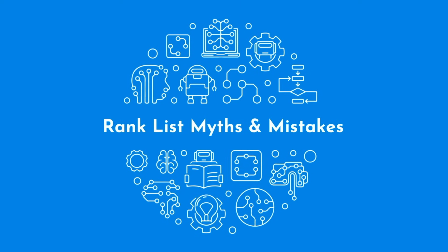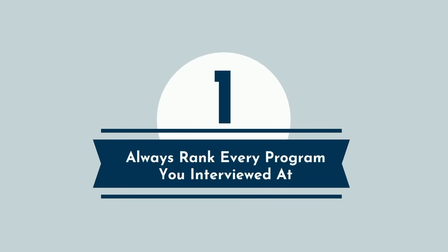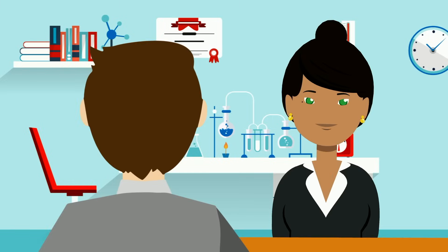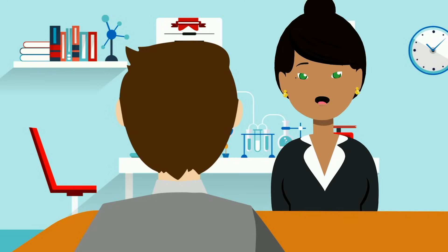Now that you understand the basics of the match and how the algorithm works, let's debunk some of the common myths that lead applicants astray. First: always rank every program you interviewed at. Since matching at a program is a binding commitment, it's important to rank only programs where you would be happy to train. When applying to plastic surgery residency, there were a couple of programs I didn't rank because I knew I wouldn't be happy there. It's ultimately a personal decision. It's also important to note that programs will only rank applicants they have interviewed, so there's no benefit to listing programs at which you weren't offered interviews.